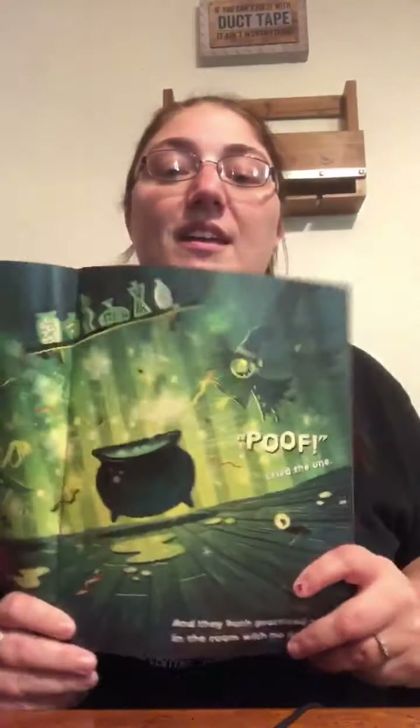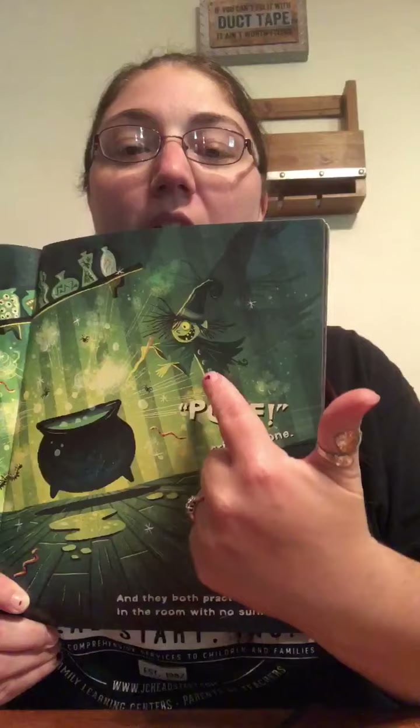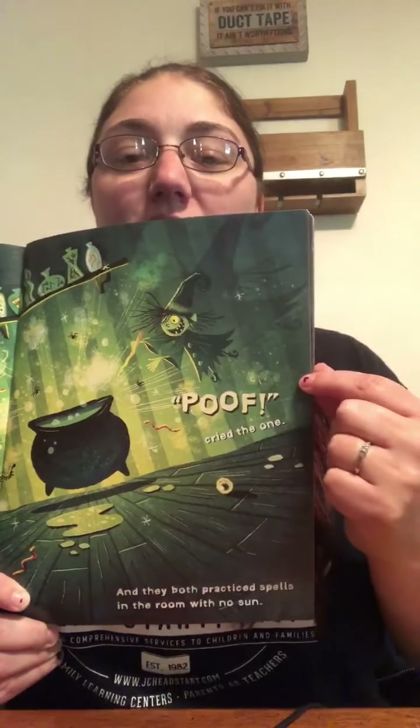So this one, here's the mommy witch. And there's one baby witch. Just one baby witch. Can you say one? One.